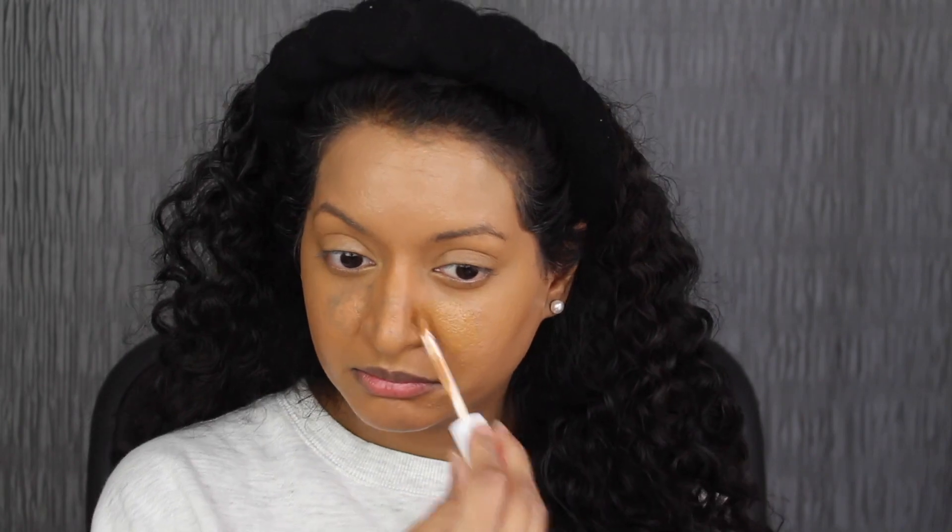For concealer, I'm going to be applying the Clinique Even Better All Over Concealer Plus Eraser in the shade WN 114 Golden. I'm not sure if this shade would match, but let's find out. The concealer is a little bit dark, but that's fine — let's blend this in. I'm going to apply a second layer and let it sit. While it's sitting, I'm going to set my eyebrows with the brow lift using the same spoolie. I like that my eyebrows don't feel stiff. Going back with my beauty sponge, I'm going to blend in the concealer.